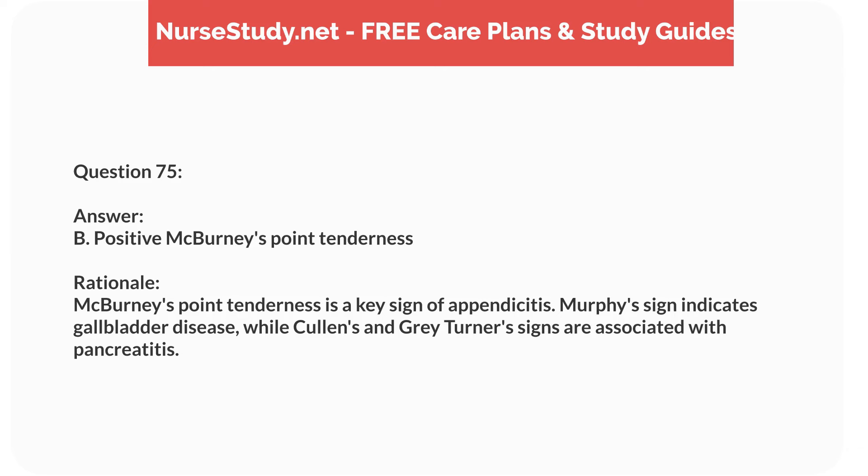Question seventy-one. A nurse is caring for a 3-year-old child with dehydration. Which laboratory result is the most concerning? Answer: B. Low serum sodium. Rationale: Hyponatremia can be life-threatening and requires immediate attention. Elevated hematocrit and BUN are common in dehydration, and high potassium is concerning but less common in this context.